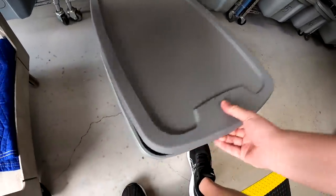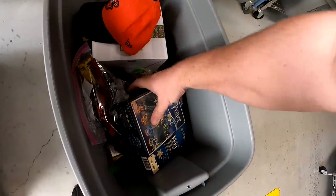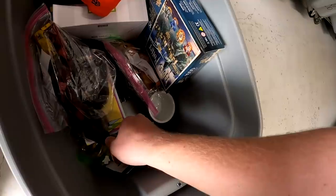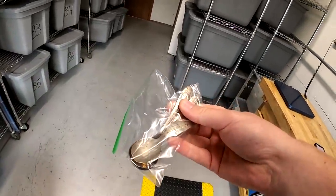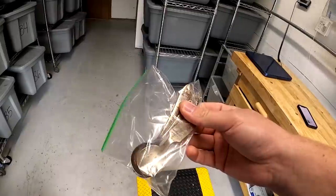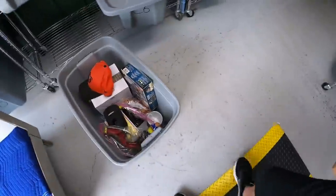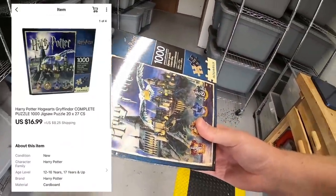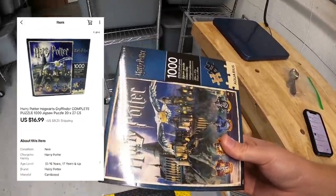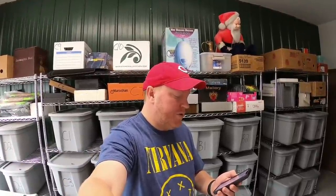First eBay order is down here in C5. First thing is three spoons — old Mickey and Minnie Mouse spoons I got at a garage sale last weekend. I've got about $4 into these three and they sold for $19.99 plus shipping. Next thing is this Harry Potter puzzle, brand new sealed. Got this at a garage sale last weekend for five bucks. It sold for $16.99 plus shipping. Viewer Michael bought that puzzle and says, 'Hi John, we love watching you on YouTube. This is for my son for Christmas. Take care and God bless you and your family.' Michael, thank you so much for the kind words. I really hope your son likes that puzzle.